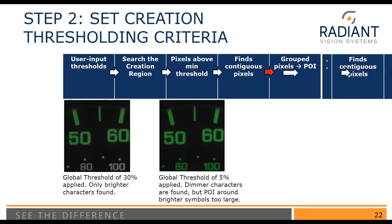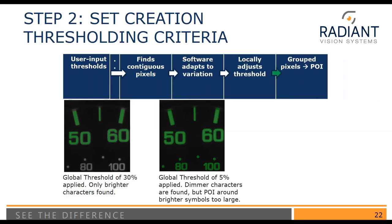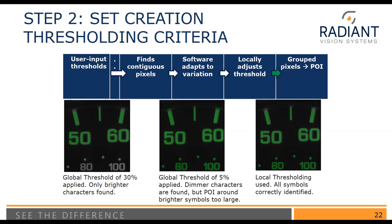Local thresholding follows a similar process. The user inputs an initial threshold, the algorithm finds contiguous pixels, and then within each blob of pixels, it adapts locally to variation by applying a second threshold relative to that local group. The result is that we can accurately capture both low and high luminance characters in the same image. This allows us to draw just one creation region over the entire indicator panel and get all characters accurately. There's a lot of flexibility to make it meet your specific application.